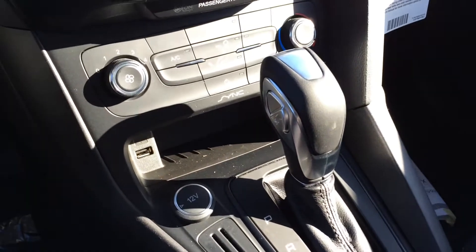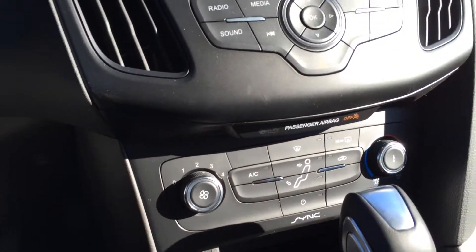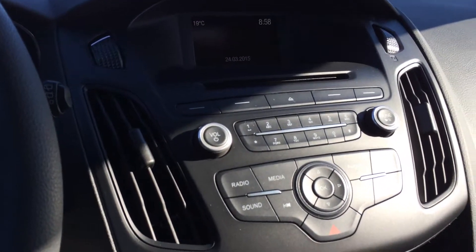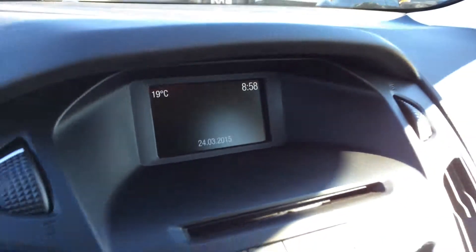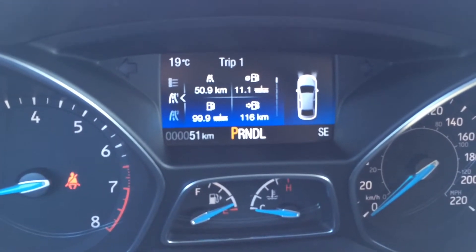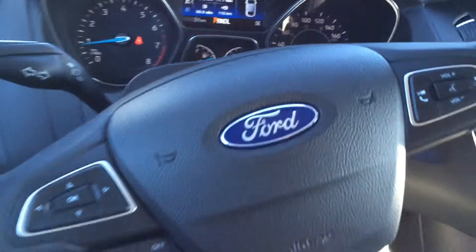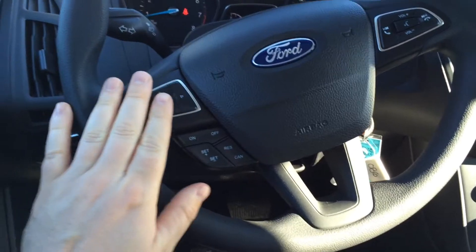So here you have your shifter — 6 speed automatic. It comes with Bluetooth, USB plug to charge your cell phone, air conditioning, heating, and CD player. There's a nice screen here that you can see the radio in. And this is your information screen in the dashboard. It tells you everything you need to know about your car while you're driving.